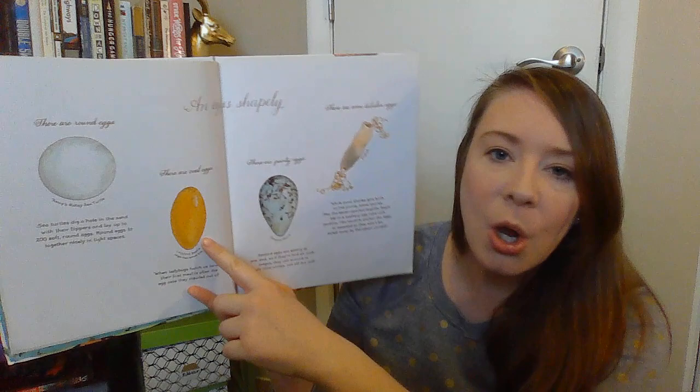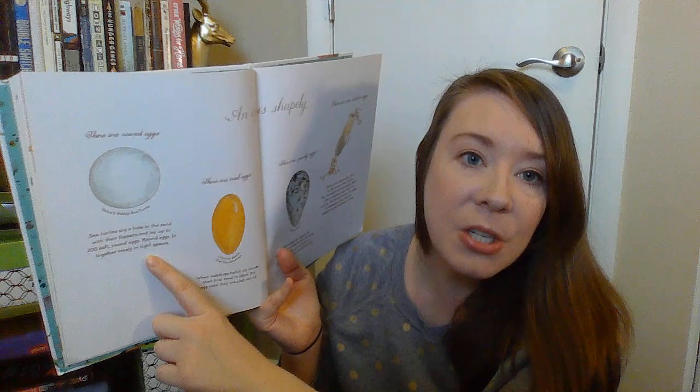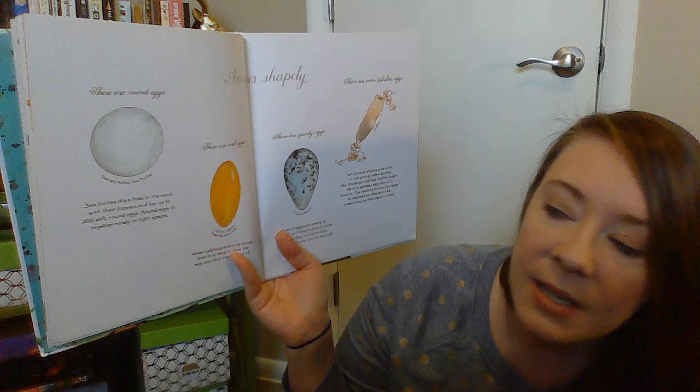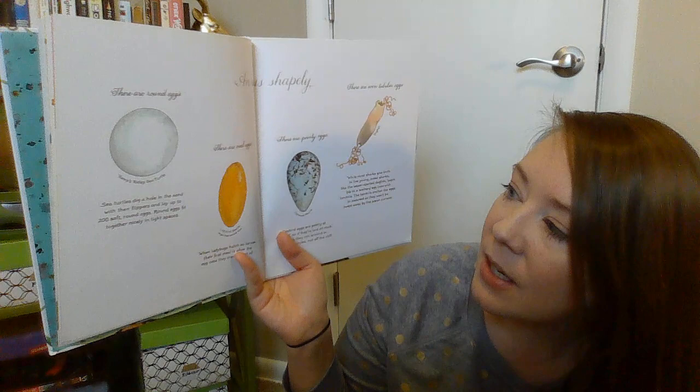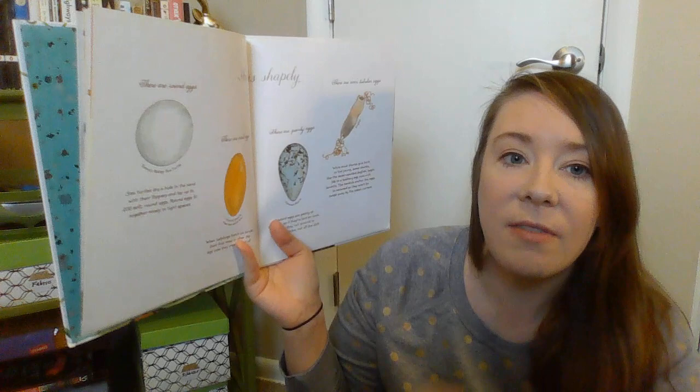An egg is shapely. There are round eggs, oval eggs, pointy eggs, and even tubular eggs — they're a tube shape. This one over here is a sea turtle egg. Sea turtles dig a hole in the sand with their flippers and lay up to 200 soft round eggs. Round eggs fit together nicely in tight spaces. So a sea turtle can have up to 200 eggs at a time, and they're soft and circle-shaped.